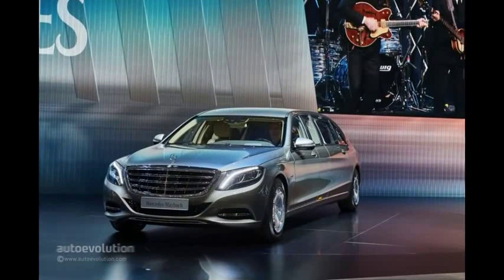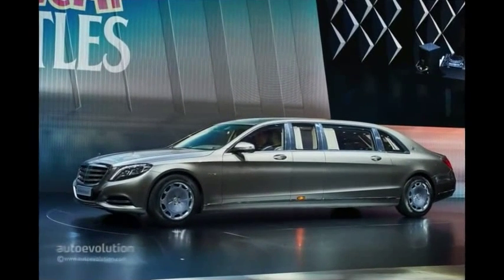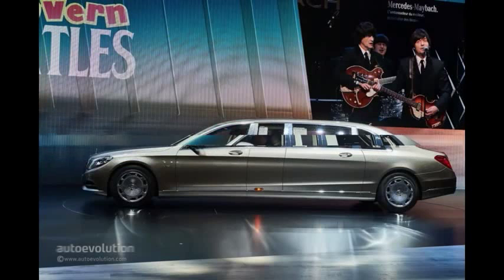All this goes towards the passengers' legroom and boy, they do have plenty of that. The occupants in the back are also spoiled with two executive seats installed over there. These king-size delights for the rich come with full adjustability and there's also the option of reclining up to 43.5 degrees and an electrically raised footrest for that nap between two meetings or two international summits, perhaps.